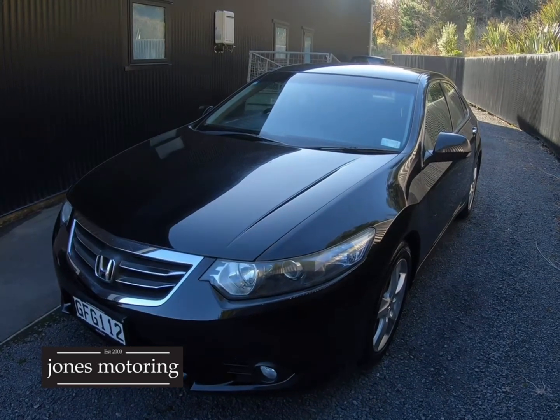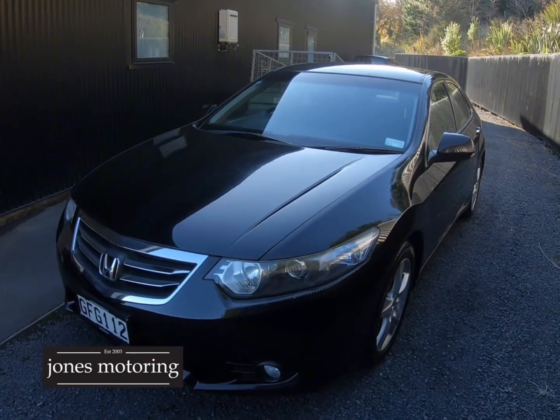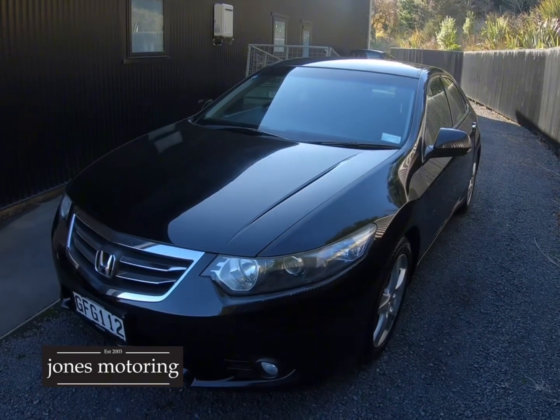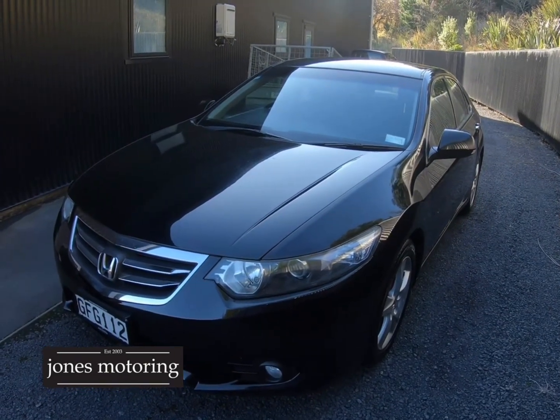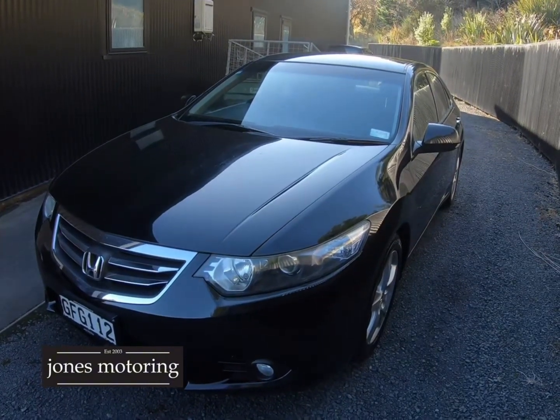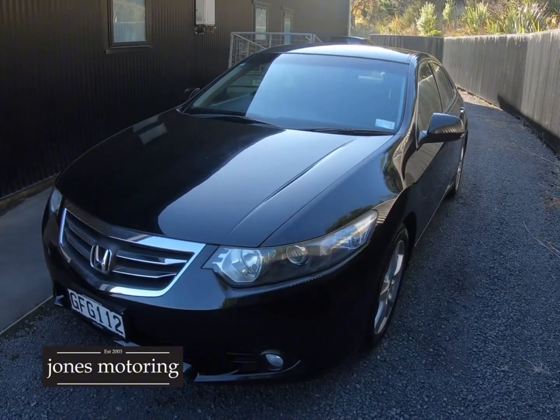Hi, I'm Josh Jones. This vehicle's just arrived — same owner for seven years, it's done 100,000 Ks, it's been a country car. Bang for buck, this is pretty good. Suitable as a first car, really good safety rating.